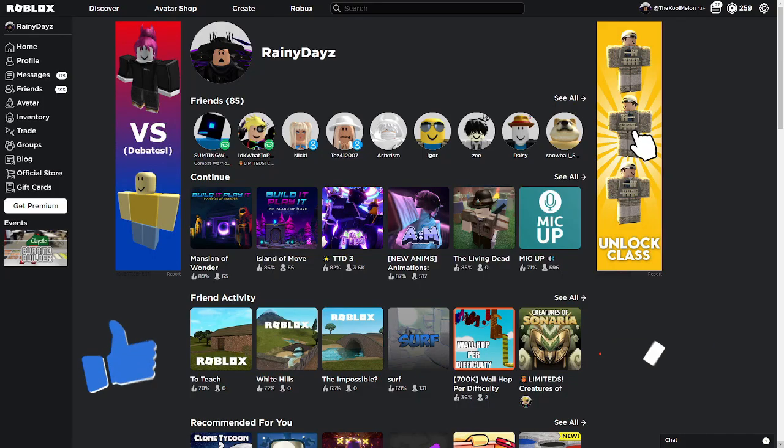There you guys have it — enjoy your free items! If there are any promo codes I have missed, put it in the comments down below. Have an amazing day and see you soon!